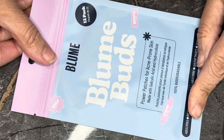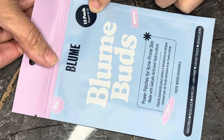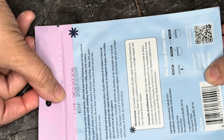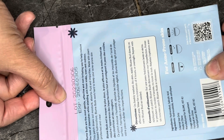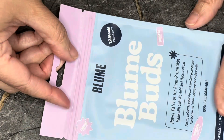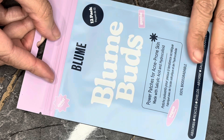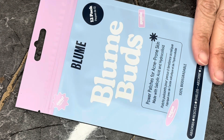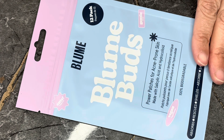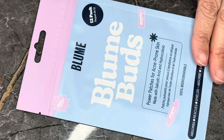Next we have from Bloom — these are the Bloom Buds, power patches for acne-prone skin. There are 12 in here. Unfortunately Ulta nor Bloom sell it in this size, so therefore this is a zero value. But pimple patches — I don't get that many, but when I do I like to try these because it does help.